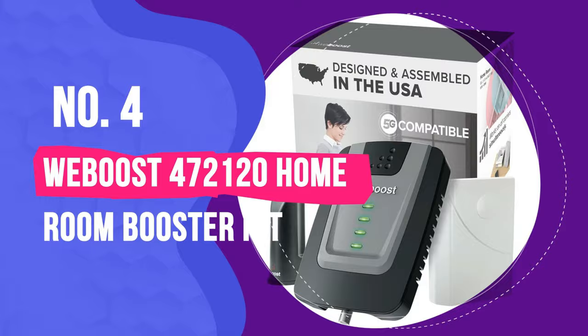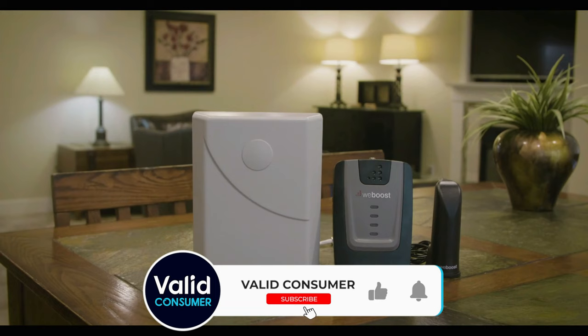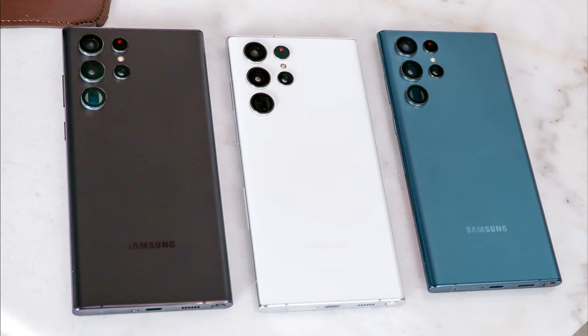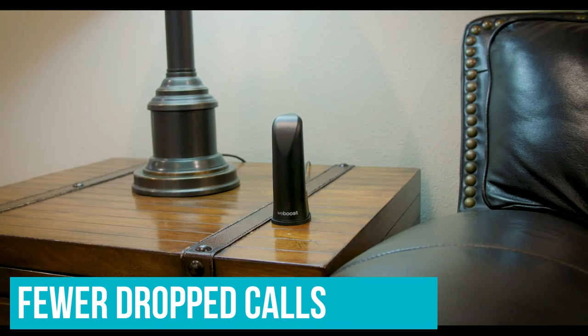Number 4: WeBoost 472120 Homeroom Booster Kit. If you need a reliable phone signal booster for your home office, we recommend the WeBoost Homeroom as the first option you should try. It's also 5G ready, so you'll still be able to use this booster when 5G technology becomes available to the public. This cell phone booster will be usable with any of the best cell phones from 4G to 5G. You will enjoy better voice quality, better reception, fewer dropped calls, and faster internet speeds.